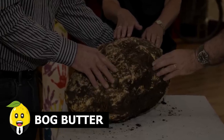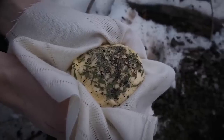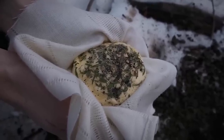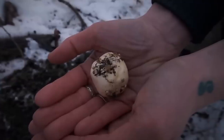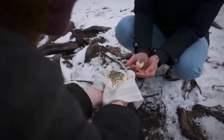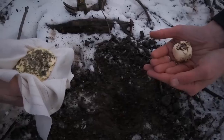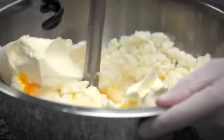Bog butter. Listen to this carefully — you can make butter that is edible for over 3,000 years, though you won't be living by then to eat it. People actually found it all around the world in swamps, especially in Ireland and Britain. It's called bog butter, wherein bog is any natural wetland like a swamp or marsh, and butter is, well, butter.